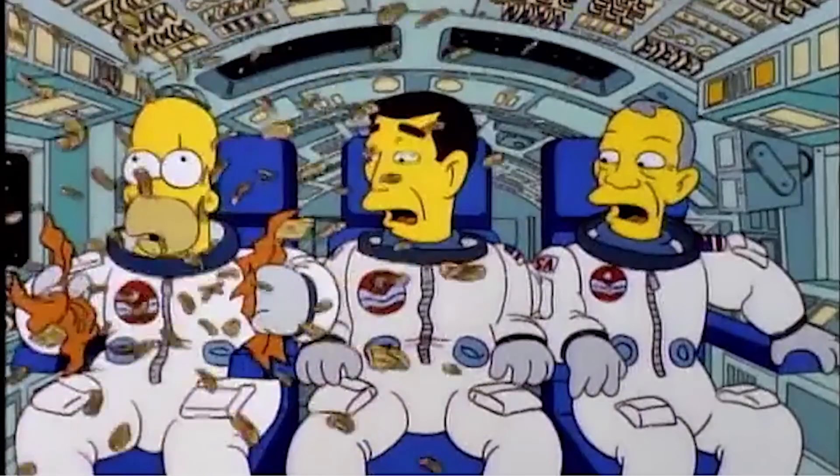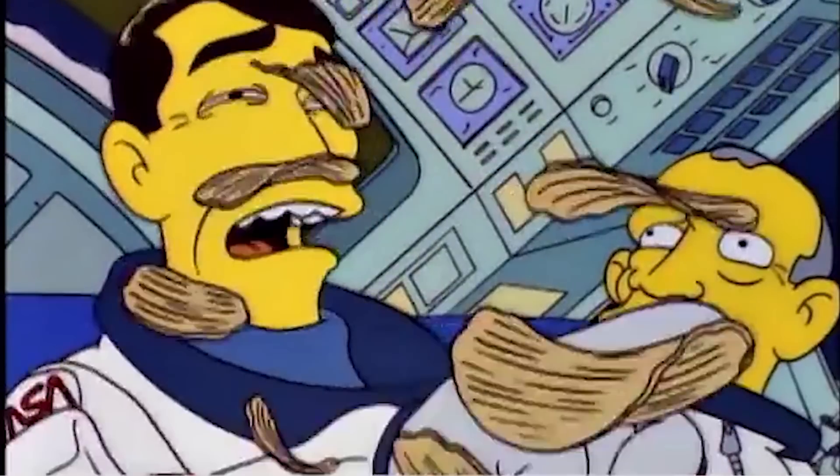When Homer Simpson took a trip on the space shuttle, his weightlessness was a scientifically accurate depiction of freefall. His weightlessness — and that of his potato chips and that of our new aunt overlords — freefall isn't due to a lack of gravity.